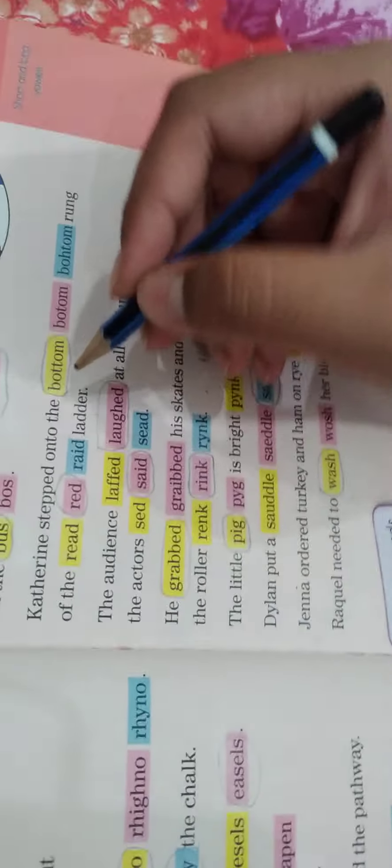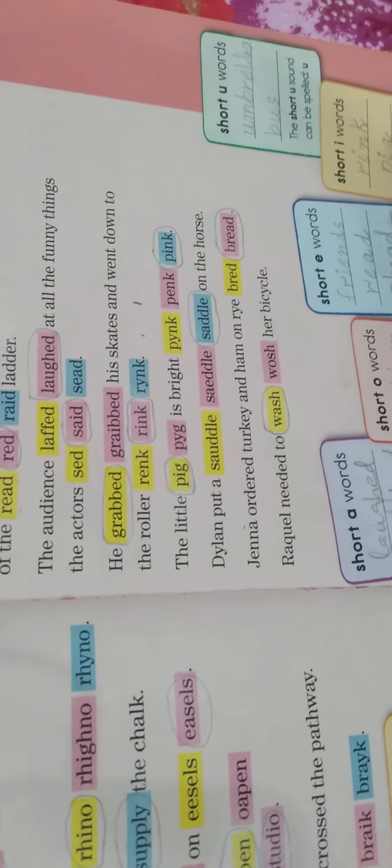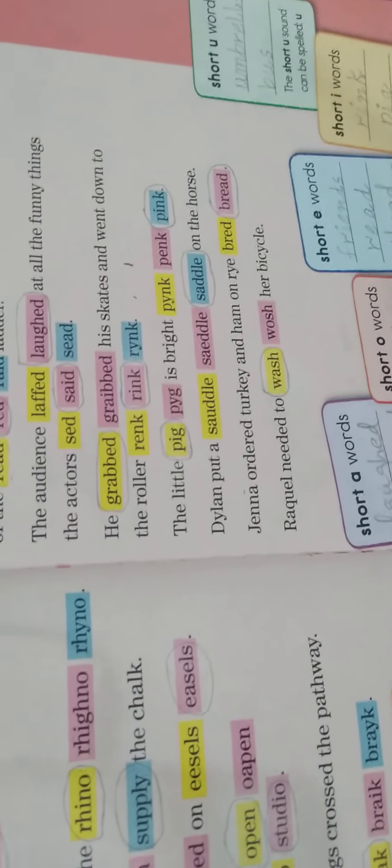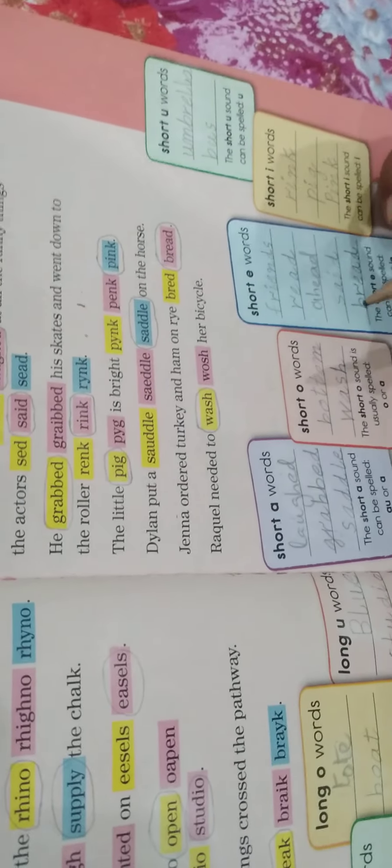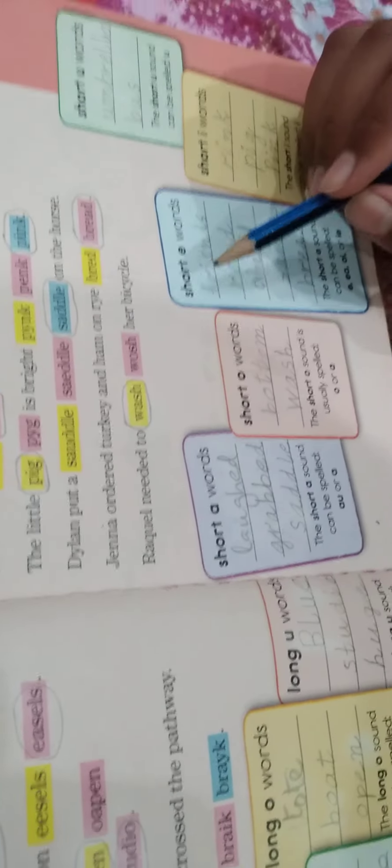Now we will do short O words. The short O sound is usually spelled O or A. The first word is 'bottom' — it has an O in it, and the sound of O in 'bottom' is very short. The next word is 'wash' — it contains an A, and the short O sound of A is very short. The condition allows A, so 'wash' counts as a short O word.